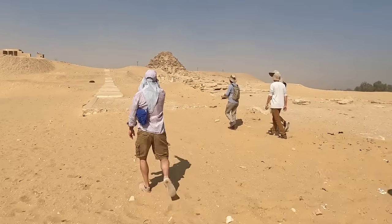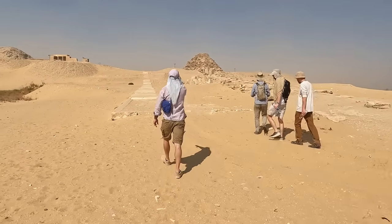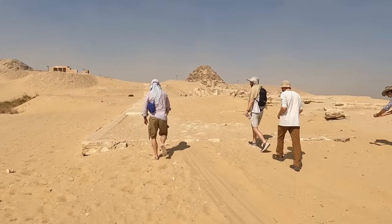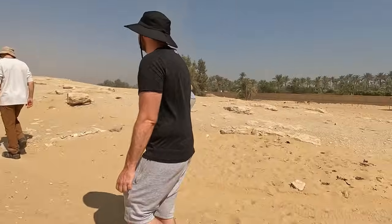Let's take this modern walkway here to the left and then we'll come back down on the ancient causeway. So this is modern restoration? Correct. This is a modern walkway here.